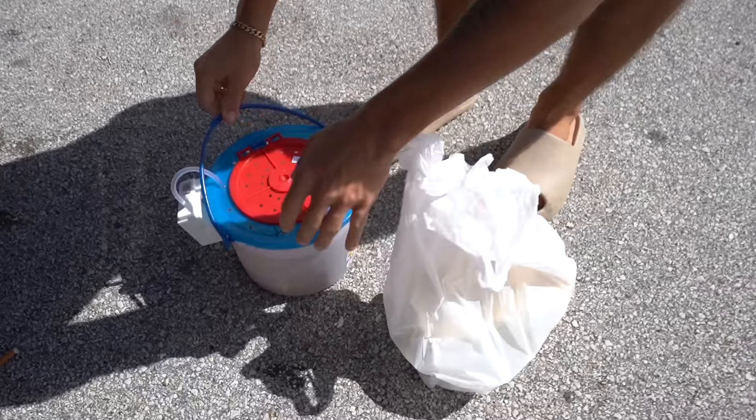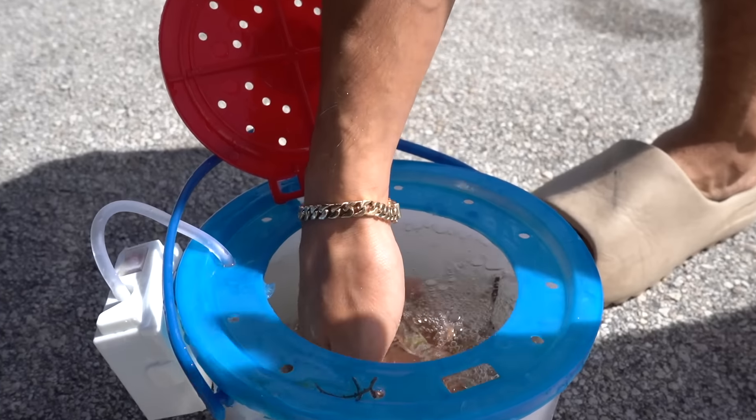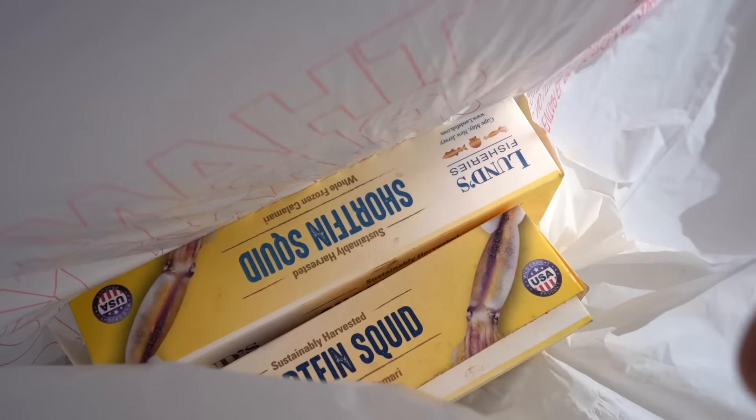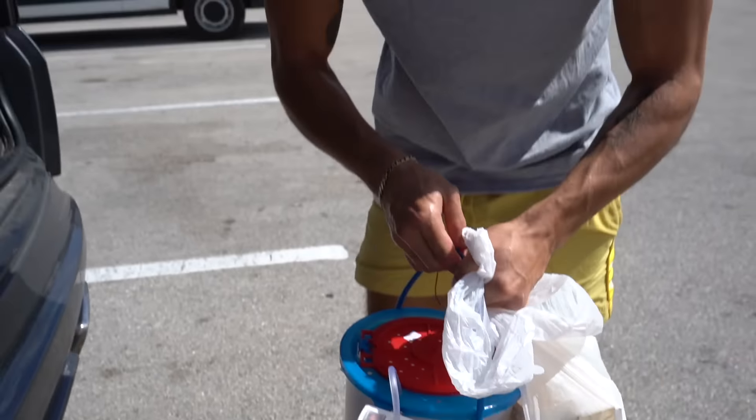We got a bucket of live shrimp along with some squid. We'll feed some of the other fish, but mainly we're going to feed our sharks. We're going to get some sick footage of them just munching on that squid. You guys get to see them up close and personal, underwater. It's going to be cool. So get back to the house and do an epic feeding.